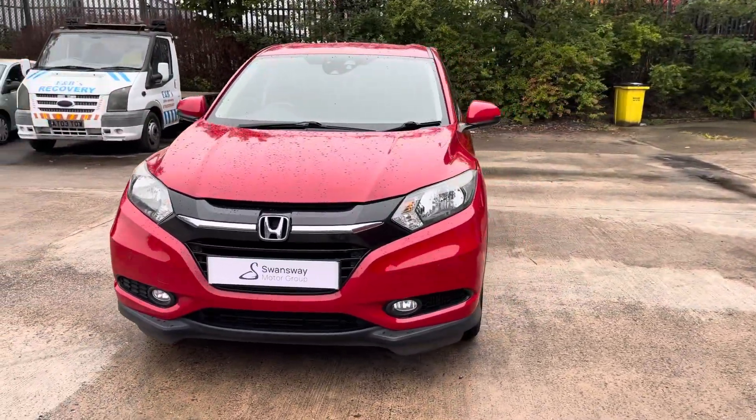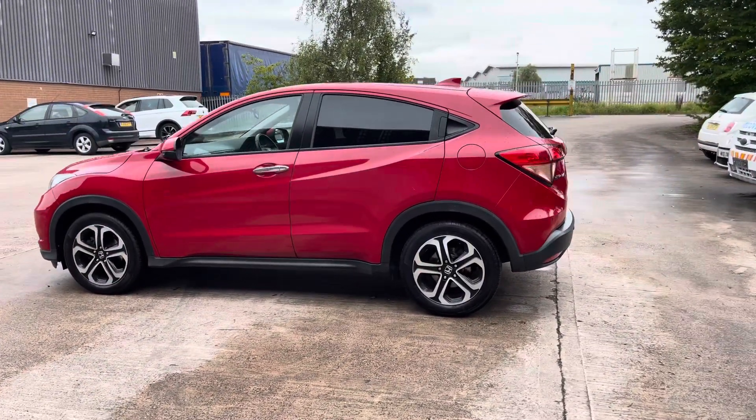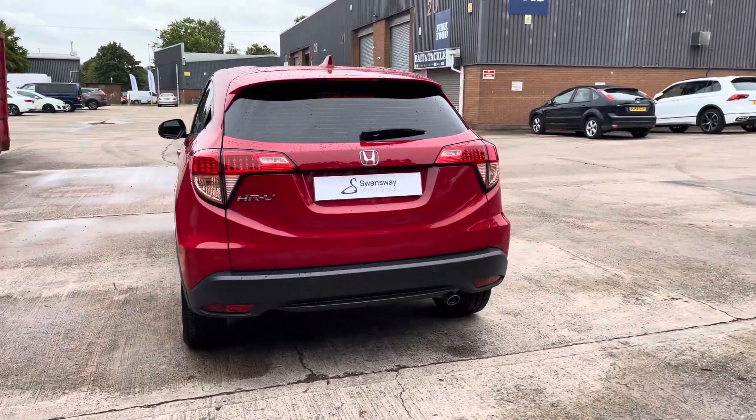This vehicle comes with a 1.6 litre diesel engine and does feature the manual transmission. This particular model comes finished in this gorgeous red paintwork and does come with around 71,705 miles on the clock.